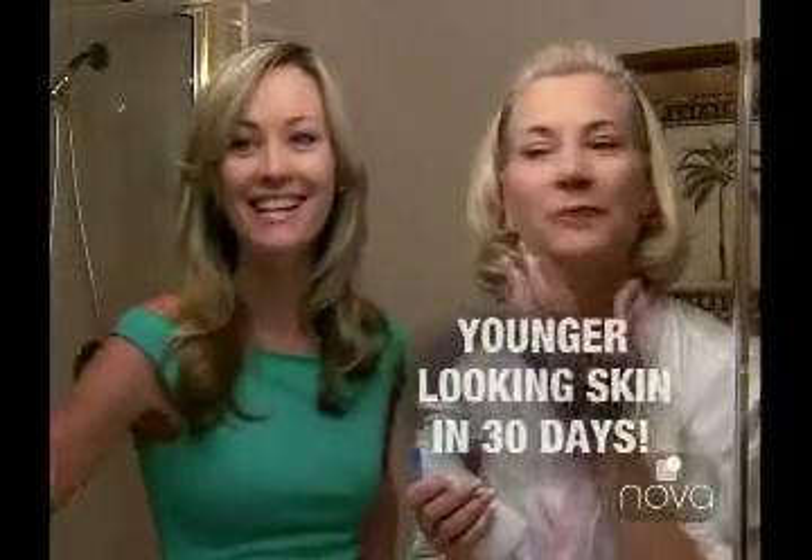Does your skin make you look older than you are? Is it dull, dry, and unhealthy? Finally, there's a way to help your skin become smoother, more even-toned, vibrant, and younger-looking in just 30 days.